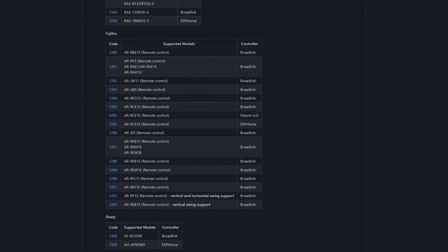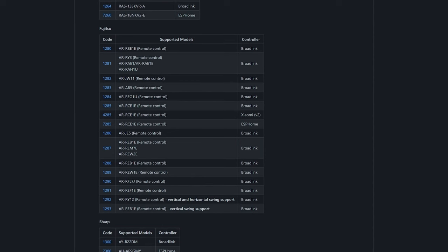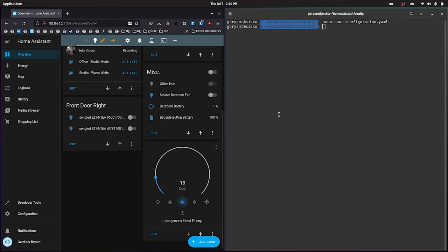Once SmartIR was set up I needed to configure the IR codes so the RM Mini 3 could actually send commands to the heat pump. The documentation listed many Fujitsu devices but none matched my model number — none were even close. So I went through the climate codes list on the GitHub repo and tried each model until I found one that worked: device code 1287. I set the device code in configuration.yaml, restarted the Home Assistant container, and used the SmartIR custom widget in Lovelace to try the buttons. The only missing controls are vertical swing and powerful mode, though it defaults to powerful mode with no way to shut it off.